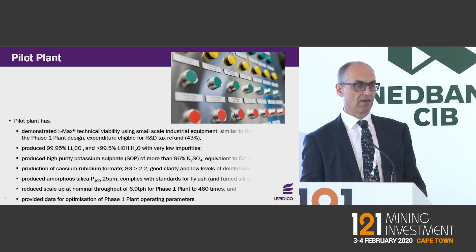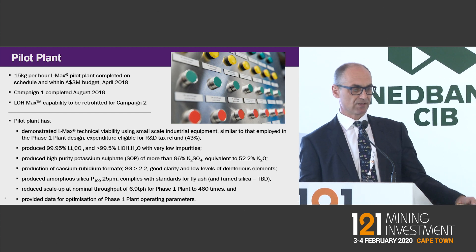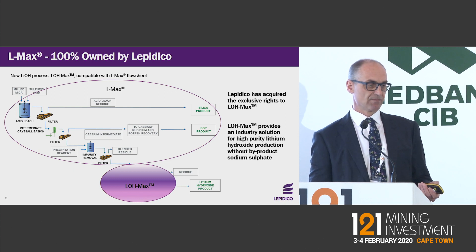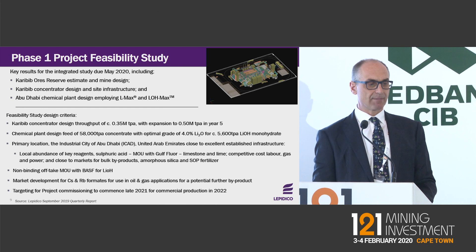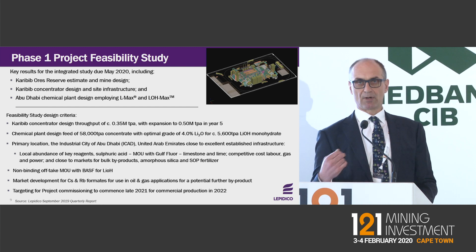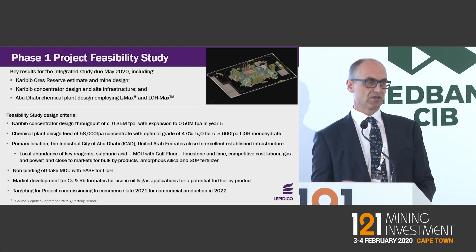Our pilot plant has achieved extremely high specification product purities. The LOMAX lithium hydroxide process fits at the back end of the LMAX process — we haven't announced the chemistry behind that, but we'll make it available under NDA. The chemical plant in Abu Dhabi is designed to treat about 60,000 tons a year of concentrate to produce about 5,600 tons a year of lithium hydroxide. We've got an MOU with Gulf Fluor for sulfuric acid off-take and an MOU with BASF for lithium hydroxide off-take.